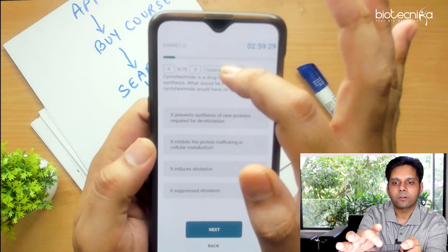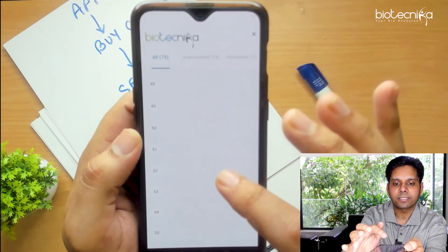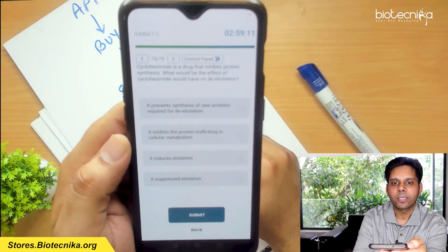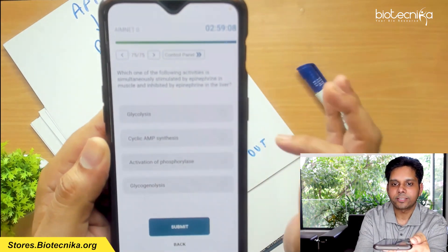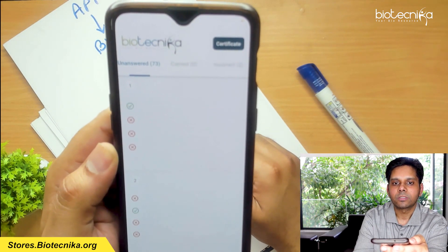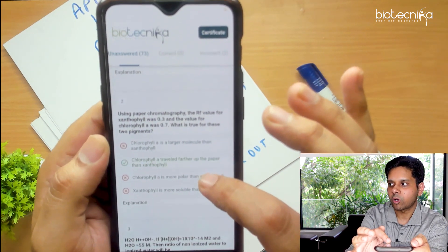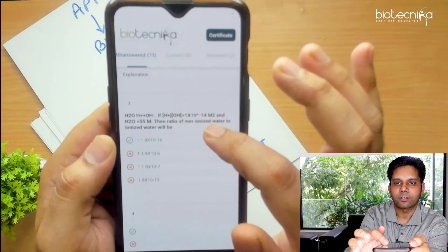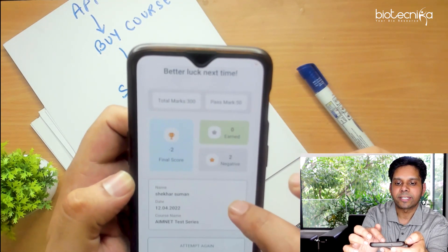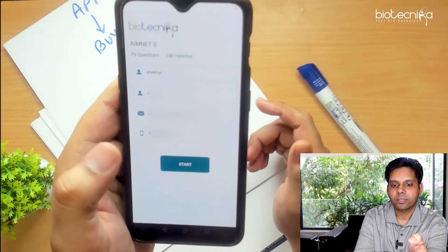Let me quickly jump to question number 75, which is the last question. Mark it and submit, and it will show your score. If you want to see which questions you marked wrong and which are correct, you can see it here. Click on the Certificate section to see your total marks. If there is negative marking, that is also shown there. Click Attempt Again and you can attempt it once more.